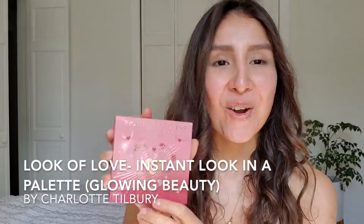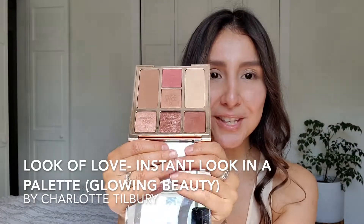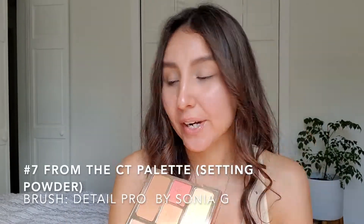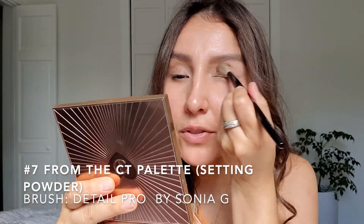I'm buffing the mini base just on the lid and a little bit underneath. Whatever I have left I'm going to bring it down here — these are the areas that are difficult to put foundation on later. Here is the palette — I pretty much love the packaging. I'm going to use number seven to set my eyes. With my Detail Pro brush I'm going to grab number seven and work it on my lids and a little bit above too.